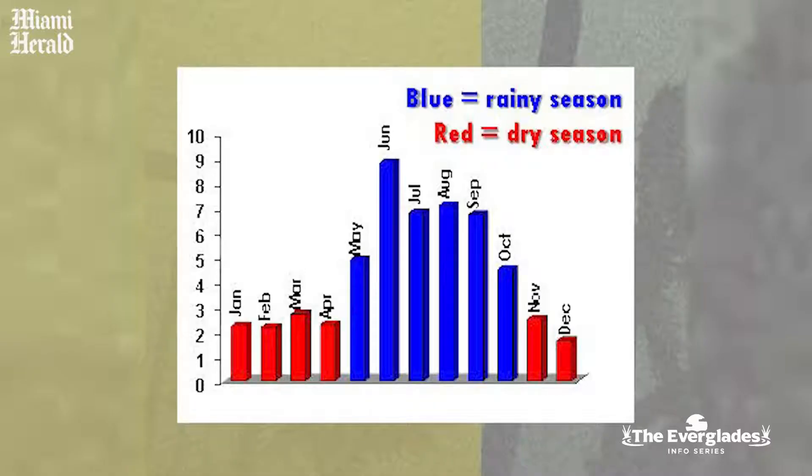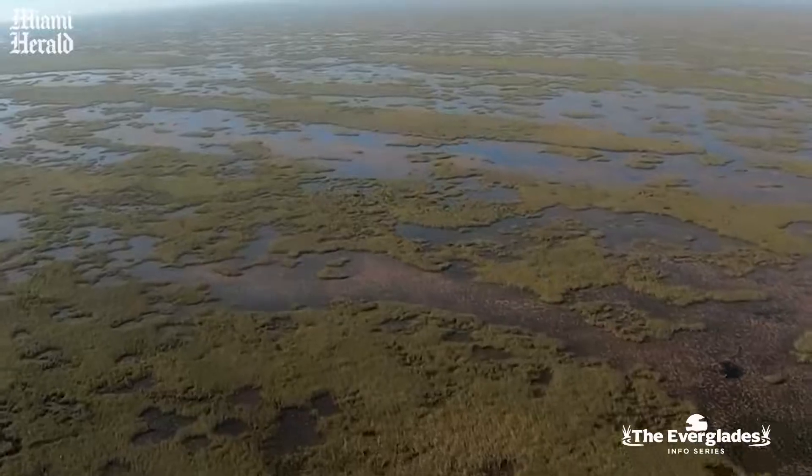South Florida gets a lot of rain, a whole lot of rain, but a lot of it happens in the wet season and very little of it happens in the dry season. In the wet season, our job is to manage all that excess runoff, put it in storage, send it to tide — we're operating to move water.